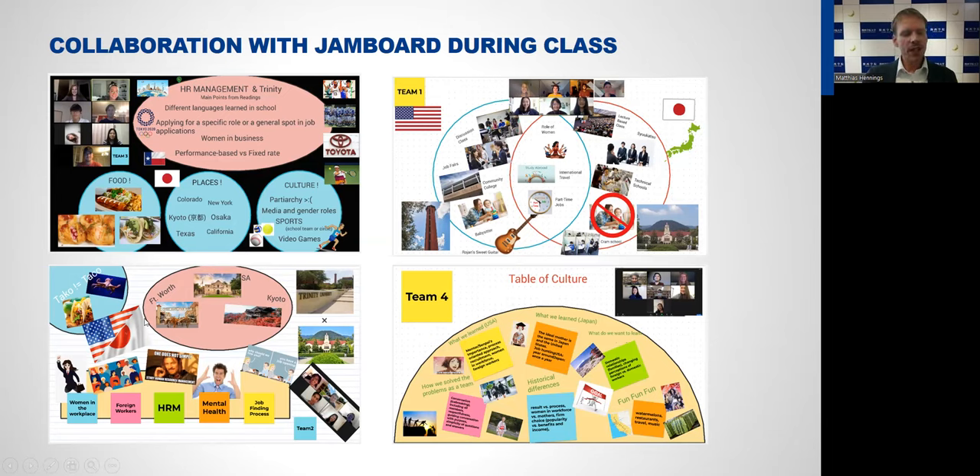As you can see here, the learning outcomes were much more than just HR management and employment — a lot was about food and culture. For example, one group had 'taco versus taco' because of a cultural misunderstanding: for American students, taco is Mexican food, while for Japanese students taco usually means takoyaki. When they talked about takoyaki in the first class there was confusion, so they put this as a learning outcome — that they learned the word means different things. Beside the course content, the course also fostered broader cultural understanding and cultural openness.